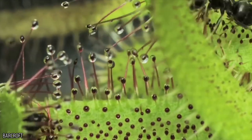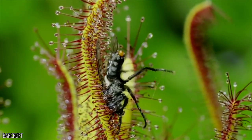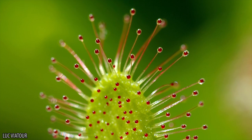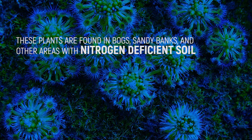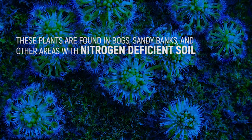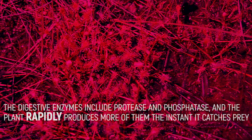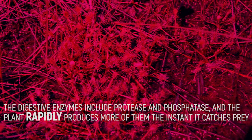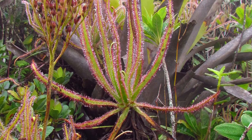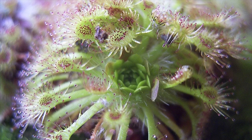The Drosera is better known as the sundew, and these carnivorous plants take their time consuming their prey. They earn their moniker because of the way their leaf hairs glisten like dew when sunlight hits them. These plants are found in bogs, sandy banks, and other areas with nitrogen-deficient soil. Those hairs are actually stalked glands that produce the digestive juices the plant uses to consume its prey. This digestive enzyme includes protease and phosphatase, and the plant rapidly produces more of them the instant it catches prey. There are at least 194 different species of sundew, making them part of the largest genus of carnivorous plants.